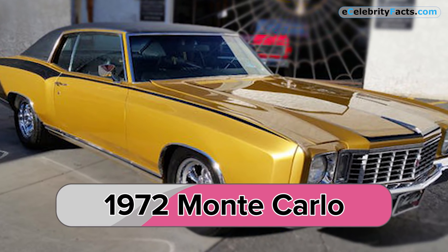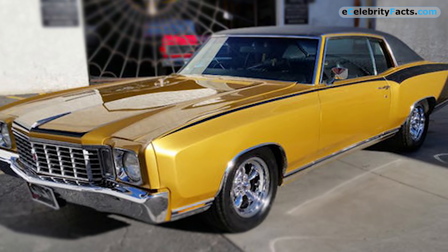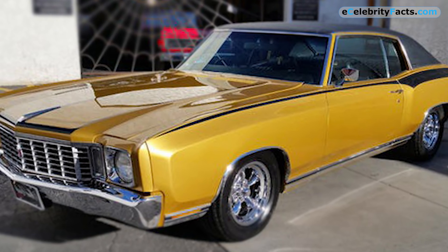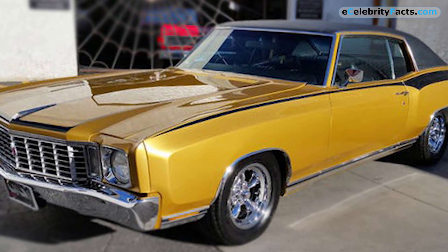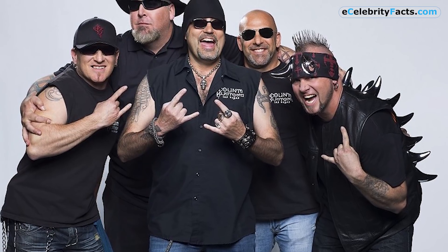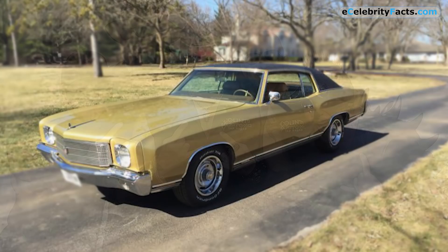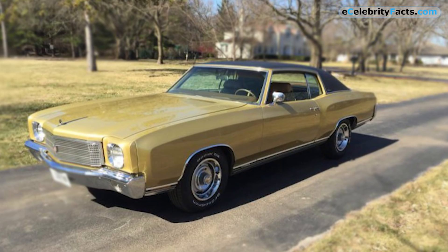1972 Monte Carlo — this is the car that openly showcases the bravado of muscle cars. Its golden colors and black highlights make it one of the most desirable muscle cars on this list. The crew worked very hard on this car, as it can be seen in the car's overall design. This is one car that would raise a person's social standard just by driving it through the neighborhood.